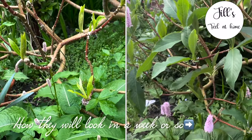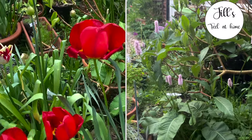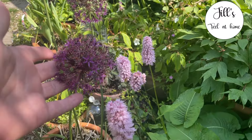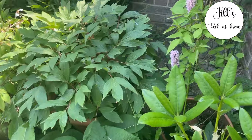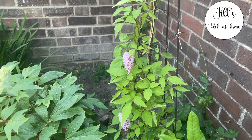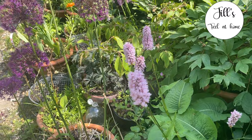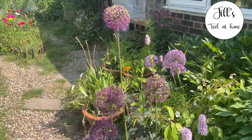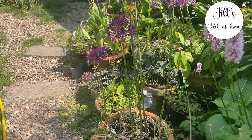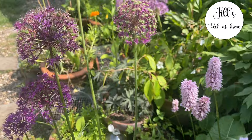Because it flowers earlier in the year it makes a great match for things like later flowering tulips such as Queen of the Night, and alliums. That's what I have aimed for in this little corner border, which I planted up last autumn with Queen of the Night tulips, ivory tulips, alliums and other things that are hopefully going to flower around the same time to give a really wonderful early summer display. I will link the video on how I did this border below in the description.